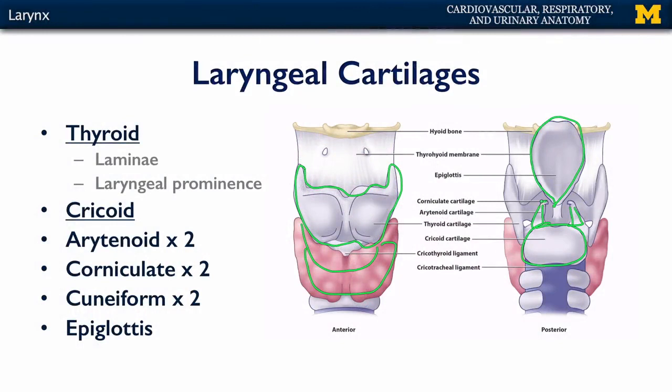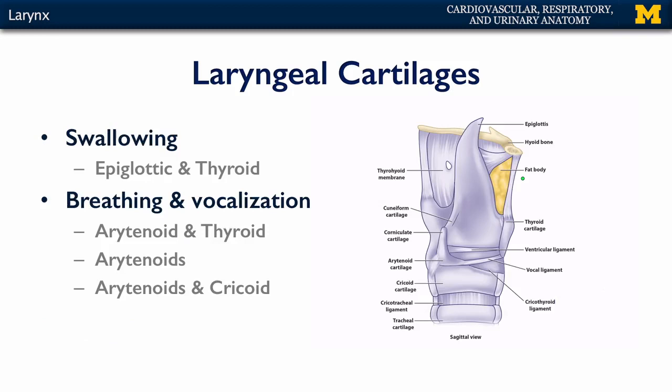Sitting atop the arytenoid cartilages are the corniculate cartilages. There are also paired cuneiform cartilages that are embedded in mucosa that help to maintain the laryngeal inlet. Here we can see the larynx sectioned. The larynx is supported from the hyoid by the thyrohyoid membrane. This is a sagittal section of the larynx, so we have half a hyoid, half an epiglottis, half of the thyroid, and half of the cricoid.